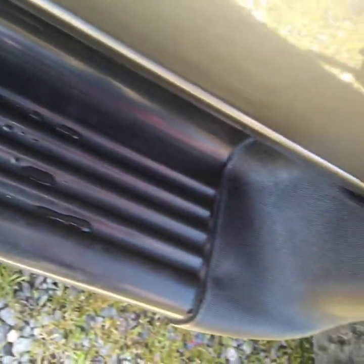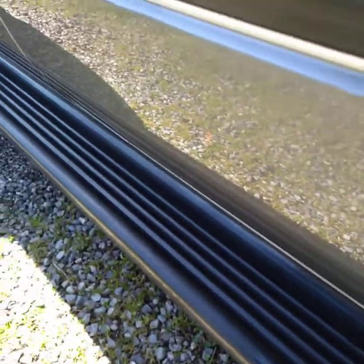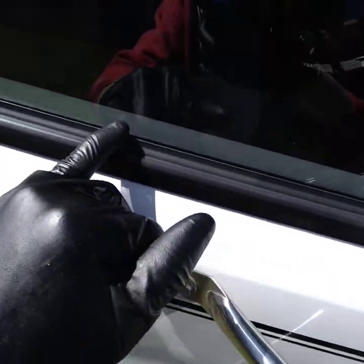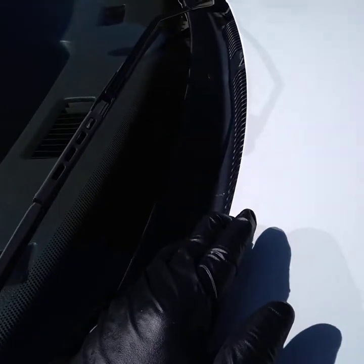On the metal and the plastic we put protectant on there. Sometimes we use a gel coat to restore the metal and the plastic if it needs it. We also treat all of the rubber and the wiper blades.